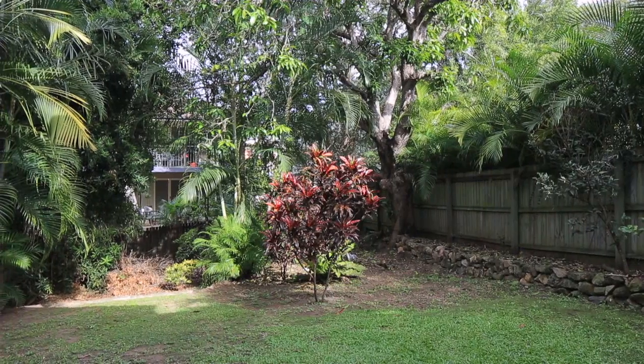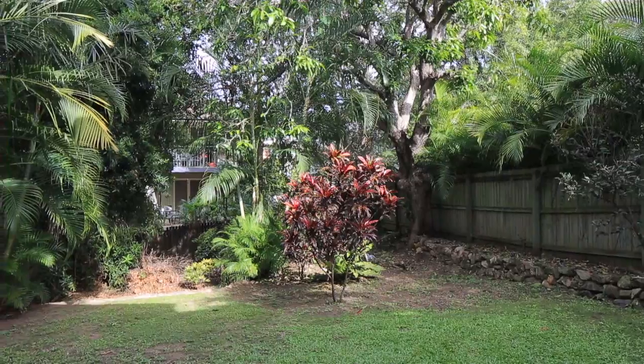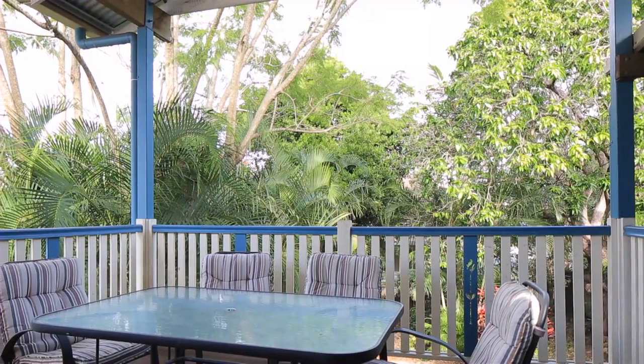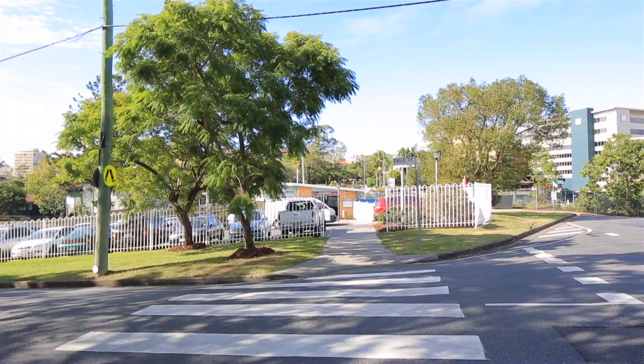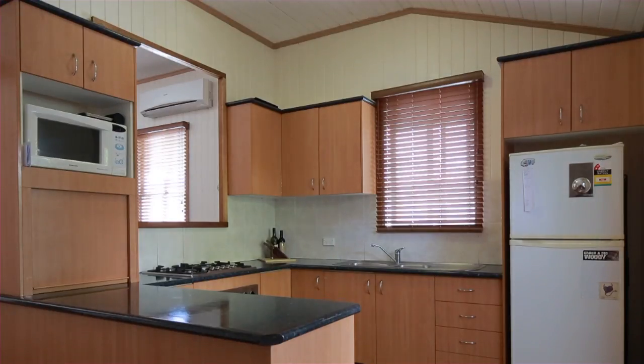Looking for the perfect investment or perhaps your first home? Offering great value in one of Brisbane's most sought-after CBD-fringed locations, this property is a must to inspect.